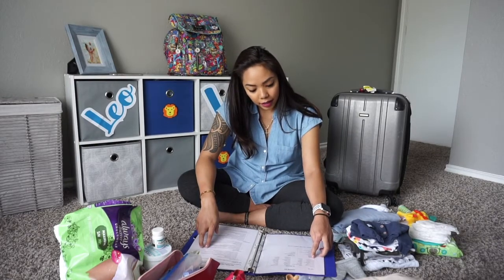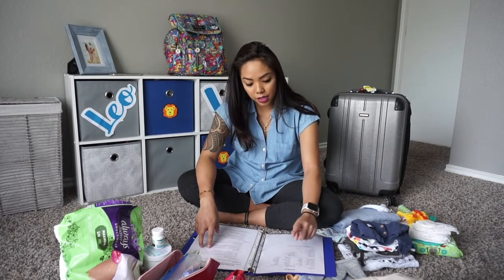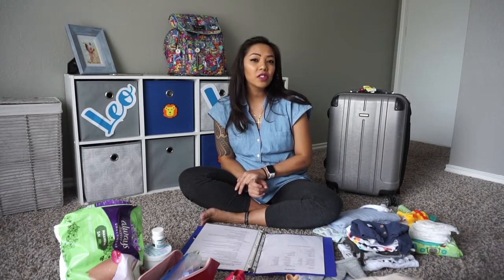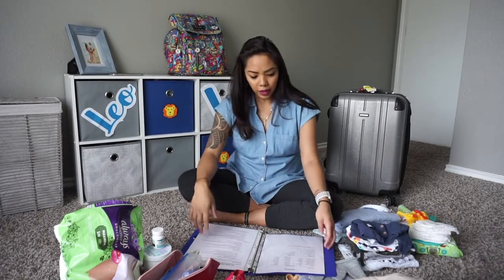For daddy, I had a thick blanket, two changes of clothes, basketball shorts, and slippers. He brought his slides like a smarty pants. I packed him one change of clothes — I think it was sweats, basketball shorts, a shirt, and two shirts. I don't remember exactly, but I brought him a few things.